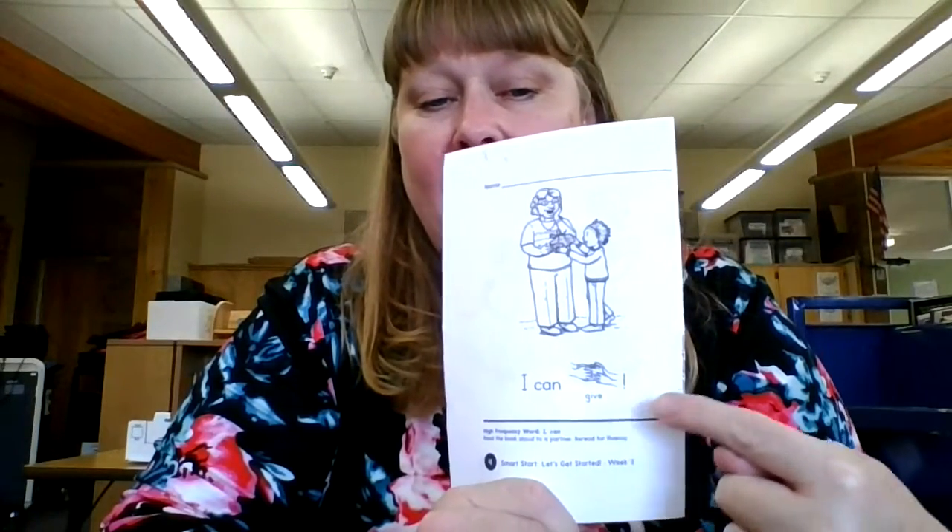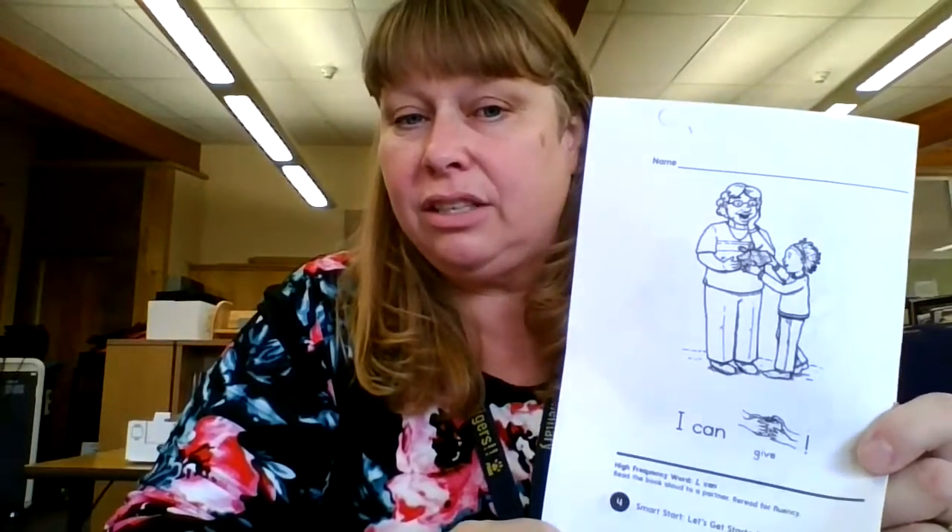The story we're on today is "I Can Give." We'll be doing another Flipgrid, so remember we would like to see you reading it. "I can give, I can cut, I can tie, I can hide, I can give." Notice my fingers jumping because I'm looking and reading every word, and I'm pointing to the words as I read. The idea is to read the book as a book — not retell the story, but to actually read the book. I'll be making that Flipgrid so you guys can record yourselves. Thanks, bye bye.